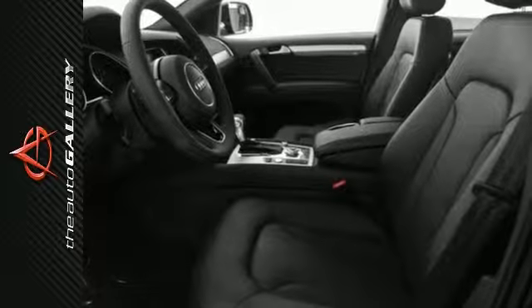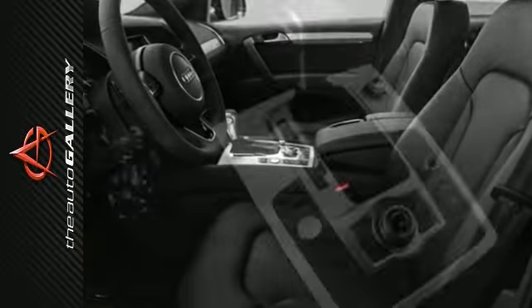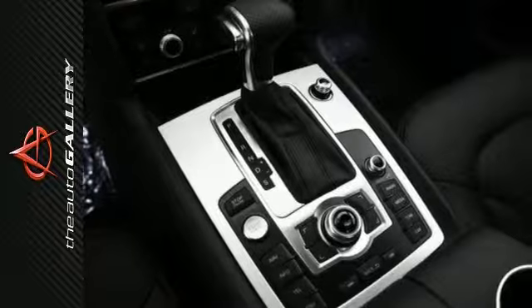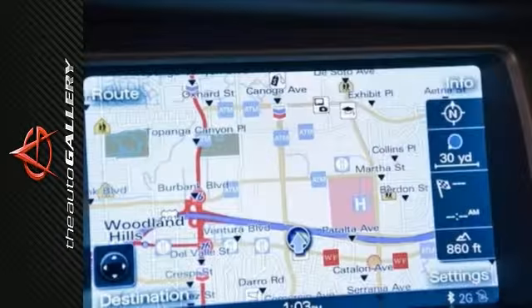A few of the Q7 3.0 S Line Prestige's available features include the adaptive Xenon Plus headlights with LED daytime running lights and LED tail lights, S-Line exterior appearance package, 4-Zone automatic climate control system, ventilated front seats, and a corner view camera system.